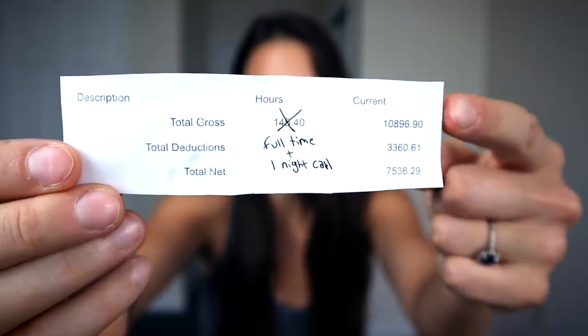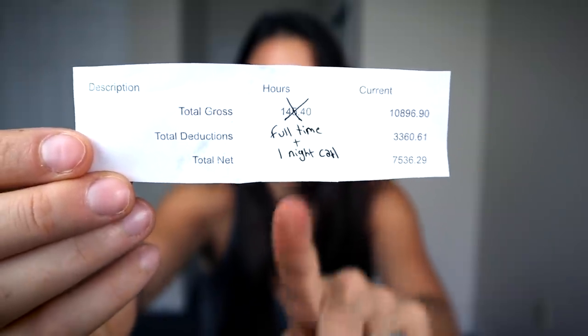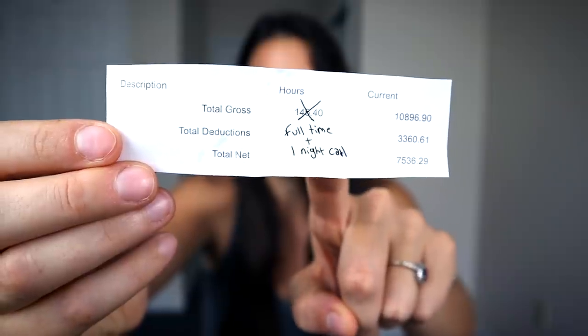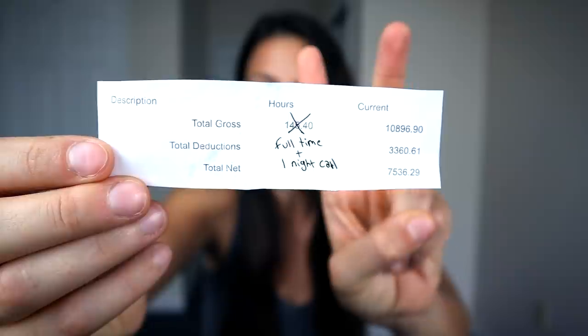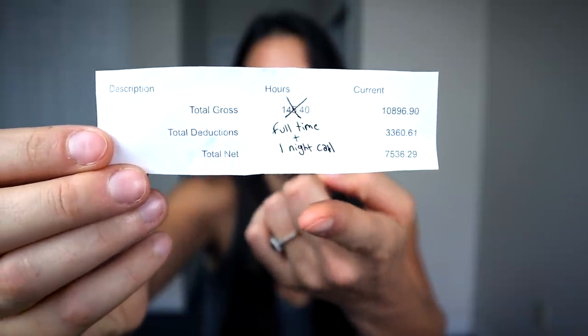I'm going to show this to you really fast. You can see right here: total gross pay, total deductions — which is taxes, social security, things like that — and total net pay. The reason I crossed out the hours is because that number is incorrect; it's just a number calculated by the computer when they're doing the billing. But my hours were really just full time for two weeks. This is a two-week paycheck, and I did one night call shift from home and I actually didn't get called in, so I just got paid a flat rate of $200 to be at home that night. We get paid every two weeks, so that is for two weeks.